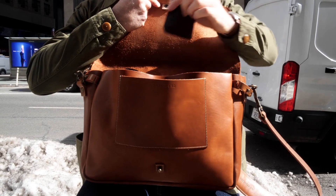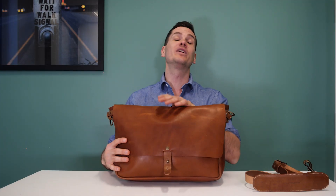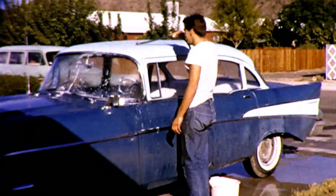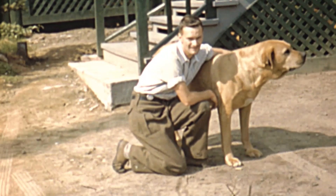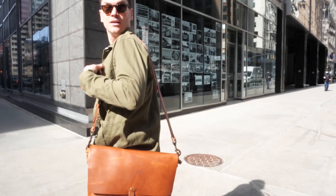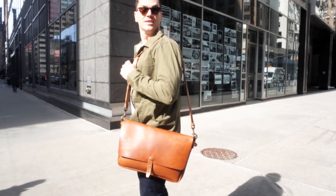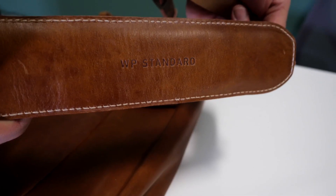The brand really likes talking about the way leather tells a story. Here's a clip from the only video on their website: 'So much in our culture has become disposable. Once in a while you encounter something in your life that transcends being a thing — becomes a companion of sorts, a fellow traveler.' Today we're going to be talking about the leather, the features of the bag itself, the price, and the pros and cons.